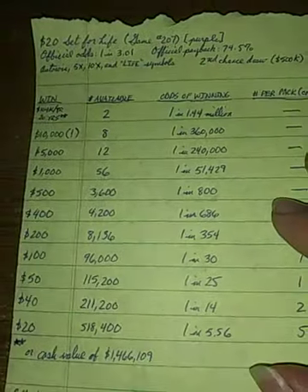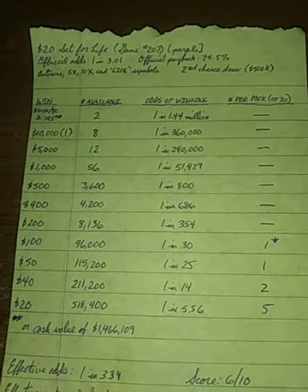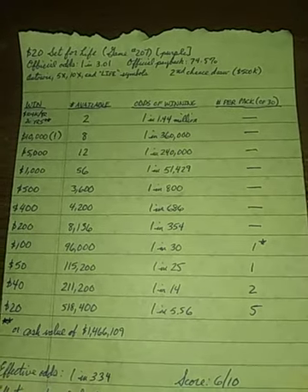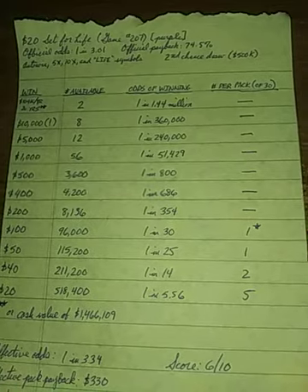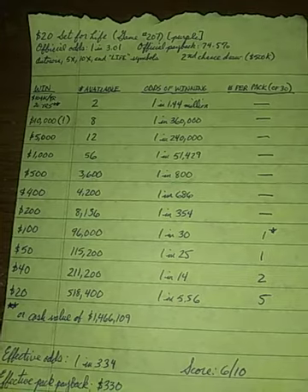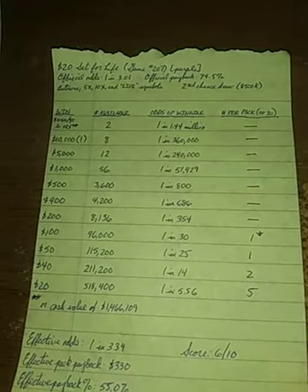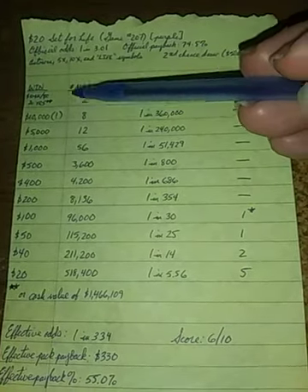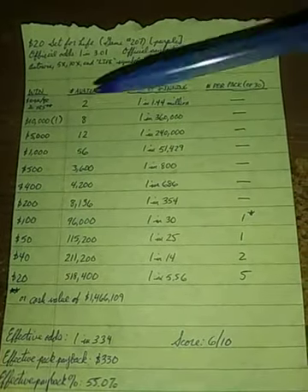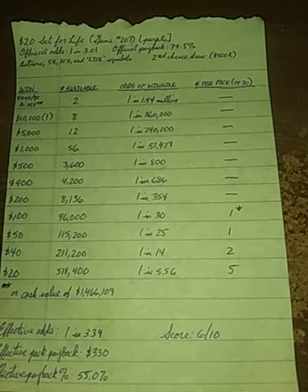We're going to move on to the $20 one now. The $20 Set for Life is game number 207, and it has the purple color scheme. Official odds are 1 in 3.01, which is really good. Official payback is 74.5%. Auto-win 5x, 10x, and life symbols are featured. There is a second chance draw — the second chance prize is only half a million dollars. Top prize on this one is billed as $2,000 a week for 20 years. I've written it as $104,000 a year for 20 years.